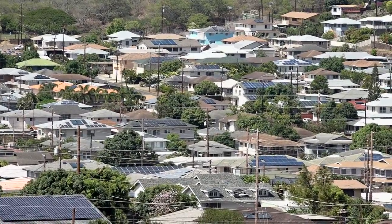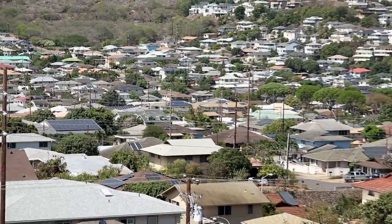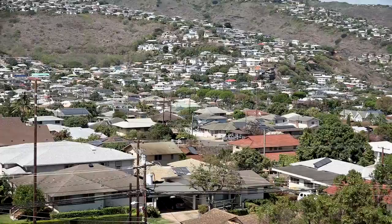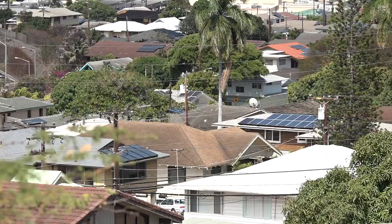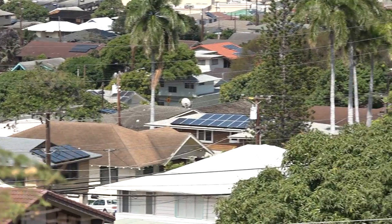One of our 2030 goals is to nearly triple the amount of distributed generation on our system. Already, almost 30% of single-family homes on Oahu already have or have received approval for rooftop PV systems. Overall, 13% of our tri-company residential customers have PV.